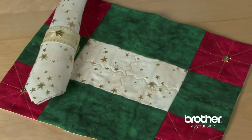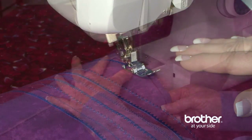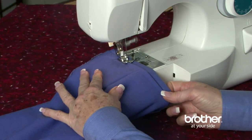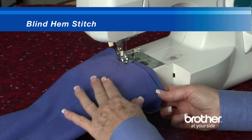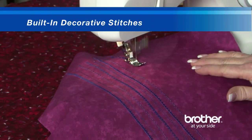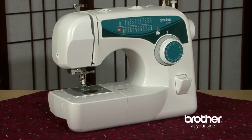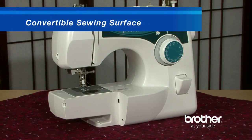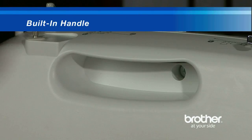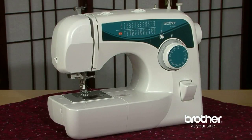Just look at the beautiful items you can create with 25 built-in utility, decorative, and heirloom stitches. Use the XL 2600i for everyday sewing tasks, like repairing a hem quickly and easily with the included blind hem stitch. Or get creative and make a beautiful project incorporating built-in decorative stitches. The convertible sewing surface can easily be converted for free-arm sewing, which makes sewing of cuffs and sleeves incredibly easy. The built-in handle and lightweight portability of the machine means it can be easily carried to your quilt clubs and sewing classes.